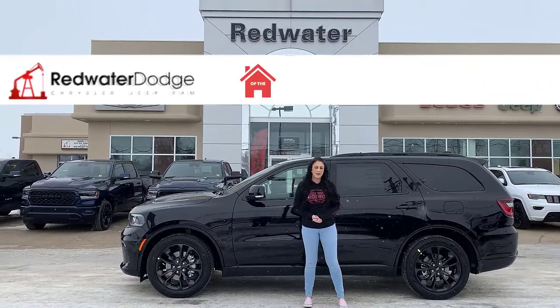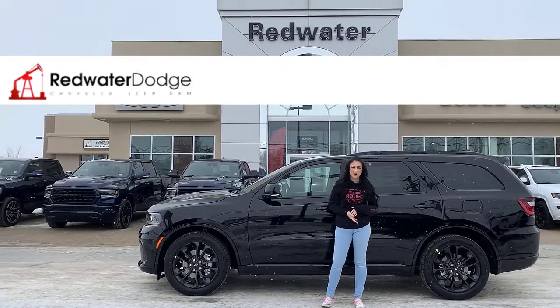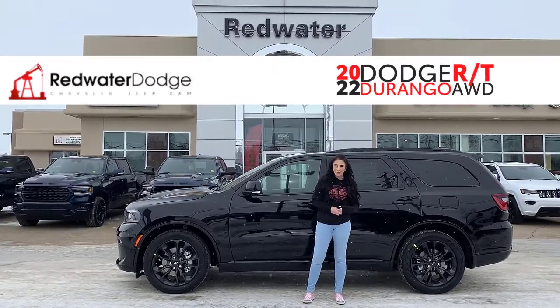Hey guys, it's Jill down at Redwater Dodge, home of the $10 oil change. We're going to go to RAM, so now we buy RAM. Just wanted to show you the newest vehicle on our lot — it's a 2022 Dodge Durango, so let's take a peek.